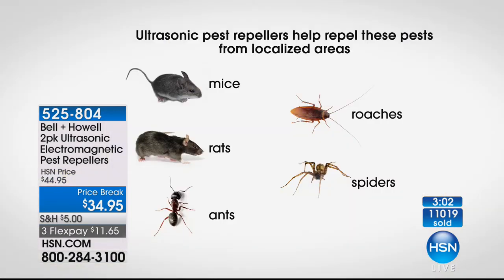You're going to hear us claim effectiveness on rats, mice, ants, roaches, and spiders — those are the five things. The reason is because the HSN legal department told Bell and Howell that before making any claims, they needed third-party independent laboratory testing done for every single species. So they picked the five most common problems. We've already done that for the ultrasonic; we had to go back and do it again for the electromagnetic. They've paid twice now for testing to prove these are effective.